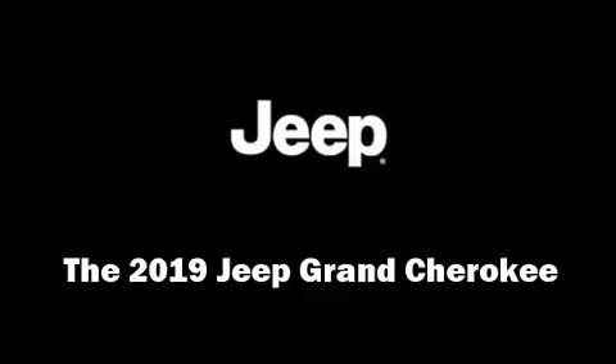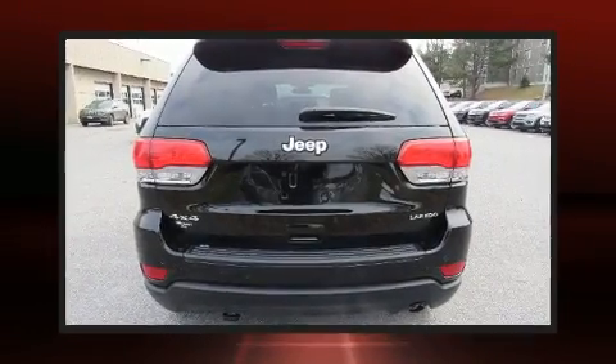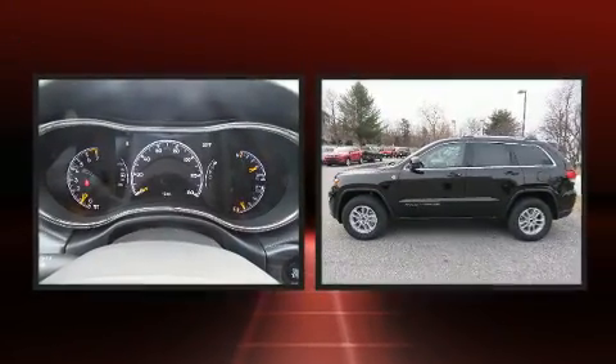You can expect a lot from the 2019 Jeep Grand Cherokee. It features an automatic transmission, four-wheel drive, and a refined six-cylinder engine.